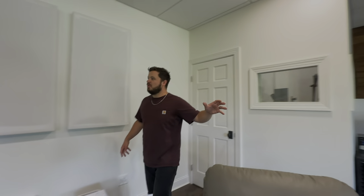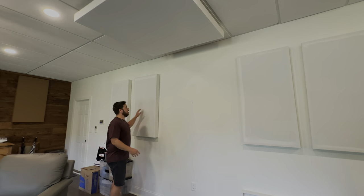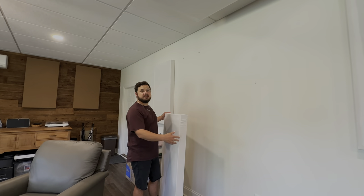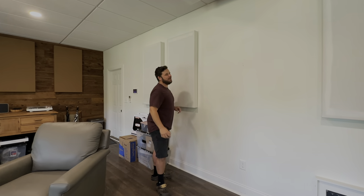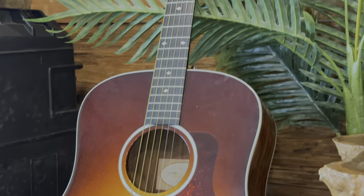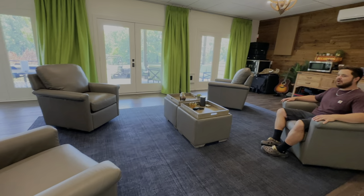That is the vocal booth. We've got a really big wall here with some panels on it, and what's cool is these actually slide right off and then we have a big wall space for a projector. Movie night! They do it all the time — the boys love it. We play Super Smash Brothers, we watch DVDs in here all the time. There are four big swivel chairs, which is great for meetings, songwriting, hanging out.